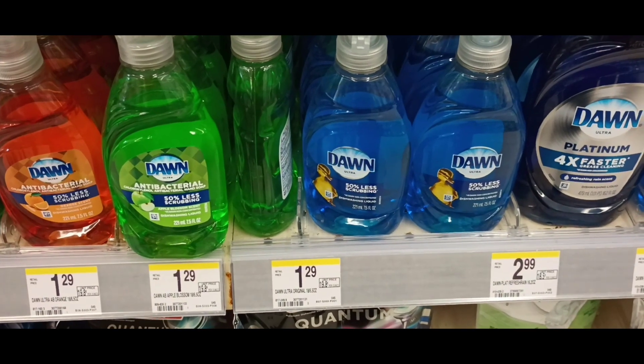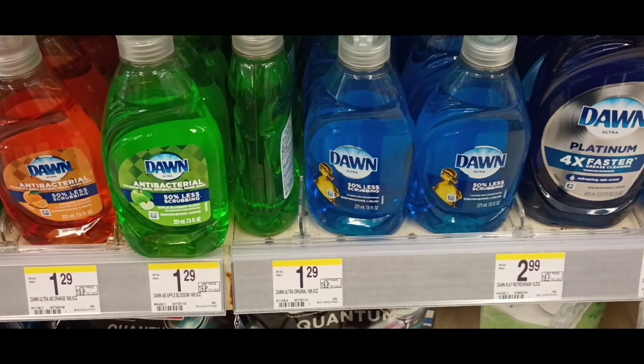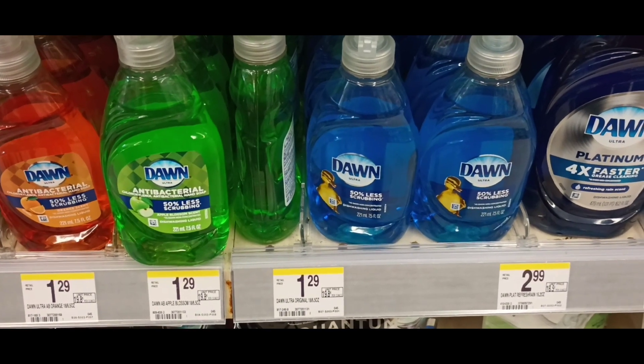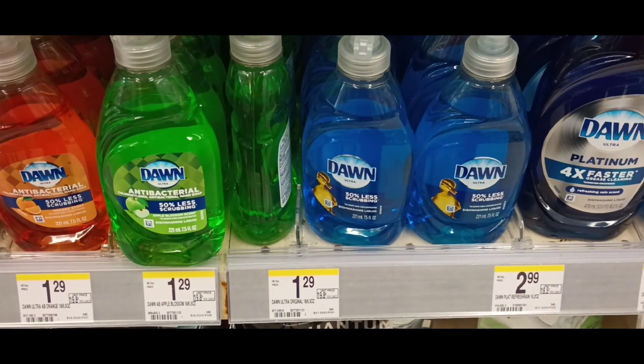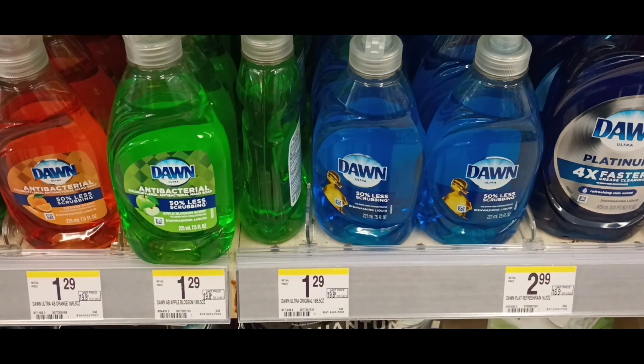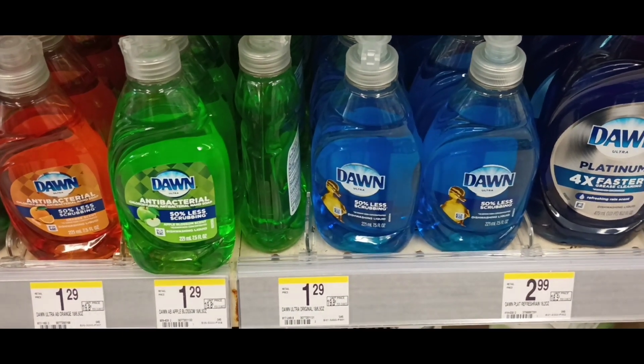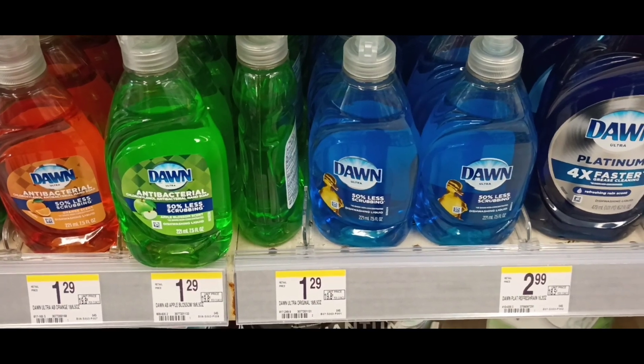The home dish soaps are back on sale this week for $1.24. When you pick up two, you're going to get a dollar register award back. Two would be $2.48. After the dollar reward back, it'll bring it down to $1.48 for two or $0.74 each. I think I'll add these into each one of my transactions.